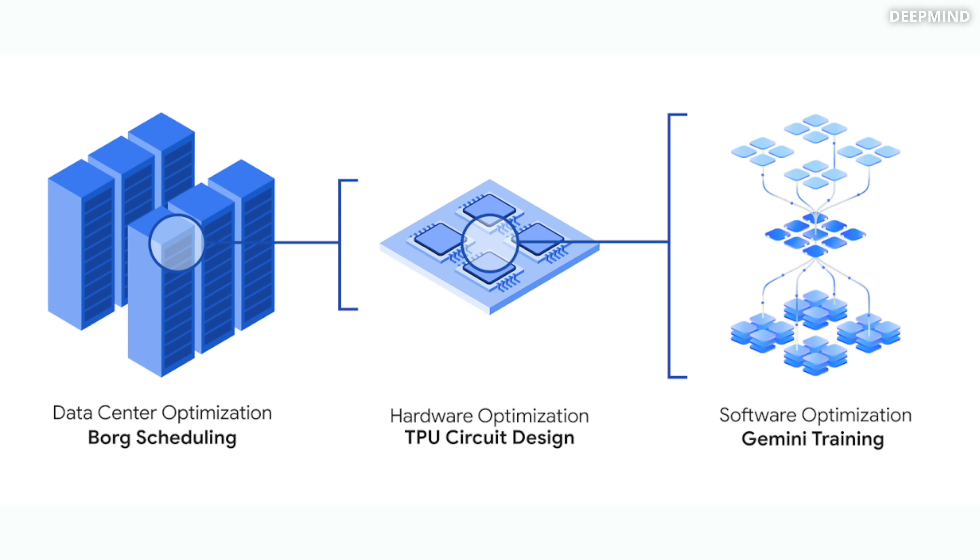My take on AlphaEvolve: as someone who spent more than half of my life in R&D — first as a full-stack software developer and then 10 years in chip design — I know what it takes to develop something genuinely new. Not every human can do that. Seeing how AlphaEvolve can autonomously discover sophisticated algorithms is, frankly, incredible. And that's just the beginning — just a hint of what it can do in other industries and at larger scale.